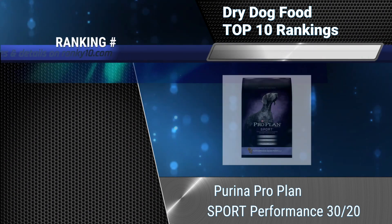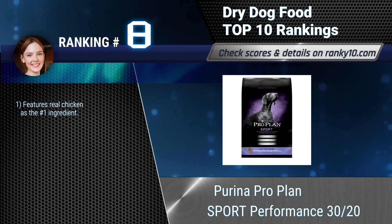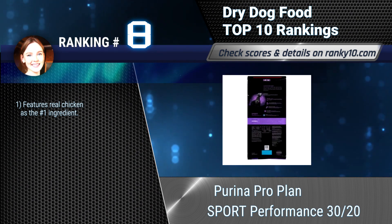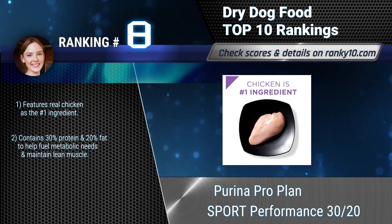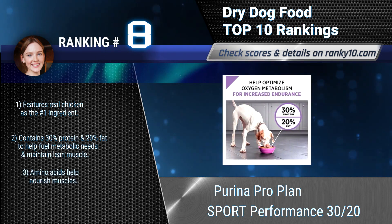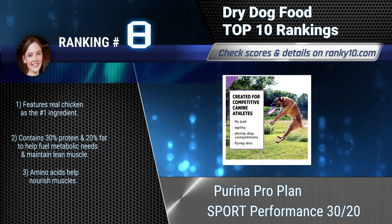Ranking number 8: Purina Pro Plan Sport Performance. Help your dog excel with the nutrition of Purina Pro Plan Sport Performance. Designed for active dogs, this dog food appeals to owners of sporting dogs, cattle dogs, and canine athletes. Features real chicken as the number 1 ingredient. Contains 30% protein and 20% fat.